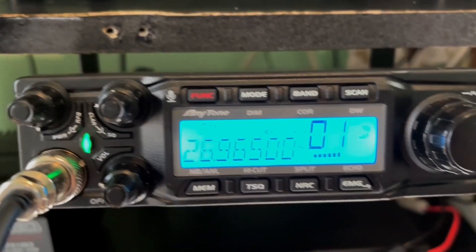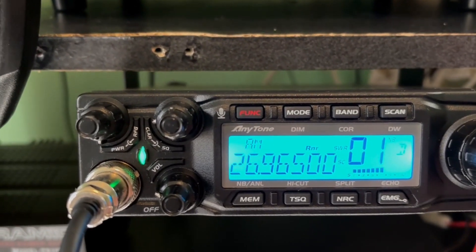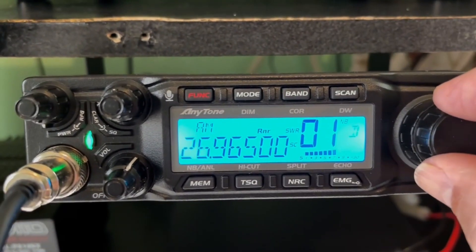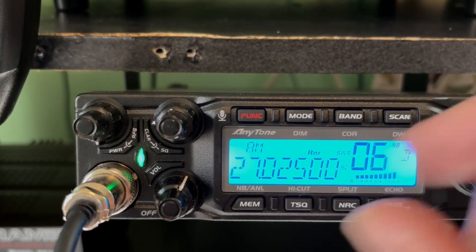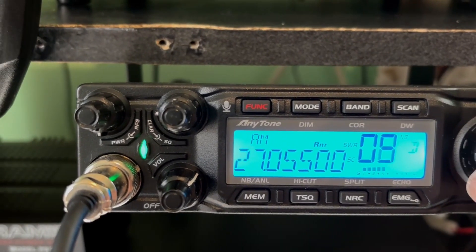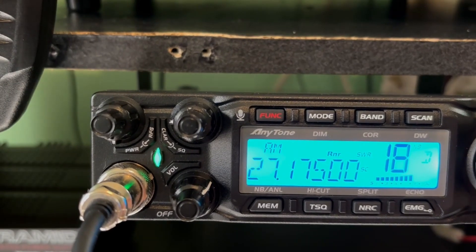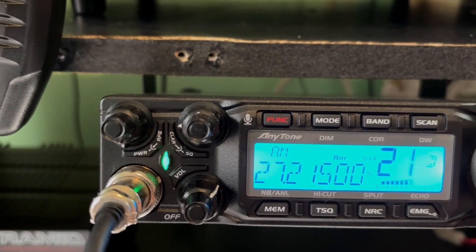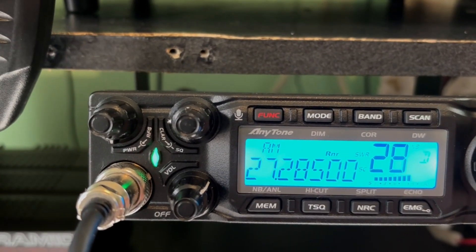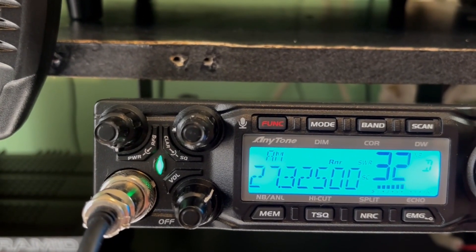I had forgotten about 11 meters. This radio, by default, also picks up the 11 meter or CB band. We're on AM. Let's go through using channels and see if anything's going on. Super Bowl channel. A lot of interference, but very few clear stations coming through. Like I said, there's kind of a moderate solar storm right now.